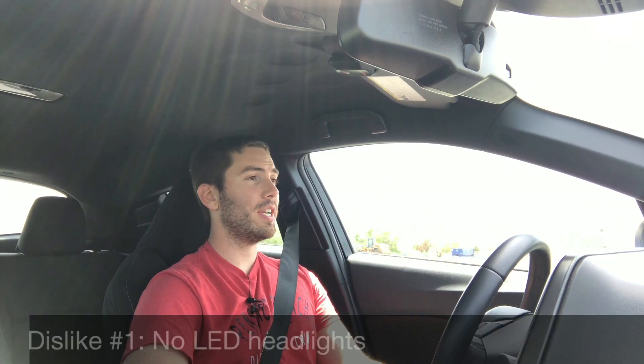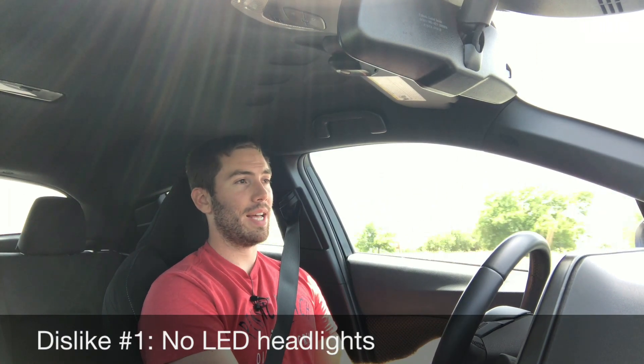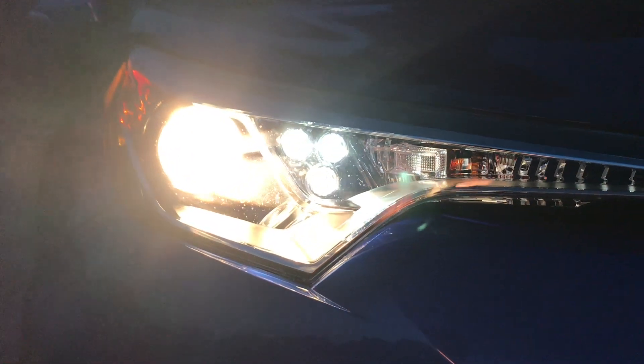Now for the dislikes, also in no particular order. Dislike number one is the lack of LED headlights. The base Corolla has LED headlights, but this doesn't. We have LED daytime running lights, and the 2019 model gets LED fog lights, but no actual LED headlights.